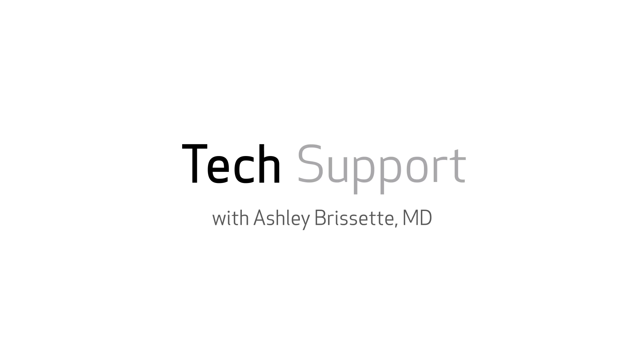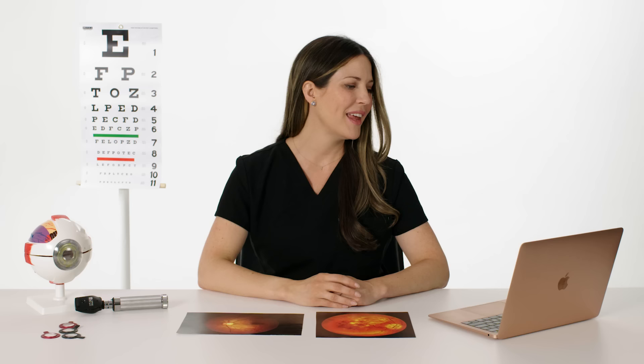I'm ophthalmologist Ashley Brissett. Let's answer some questions from Twitter. This is Eye Support. At Evan Murphy asks, how does LASIK eye surgery even work?